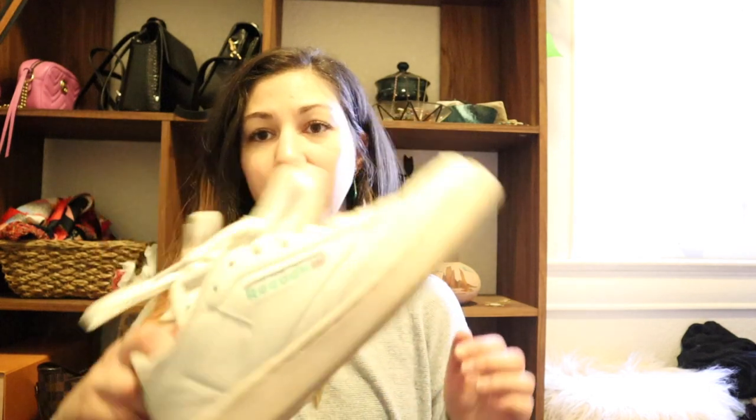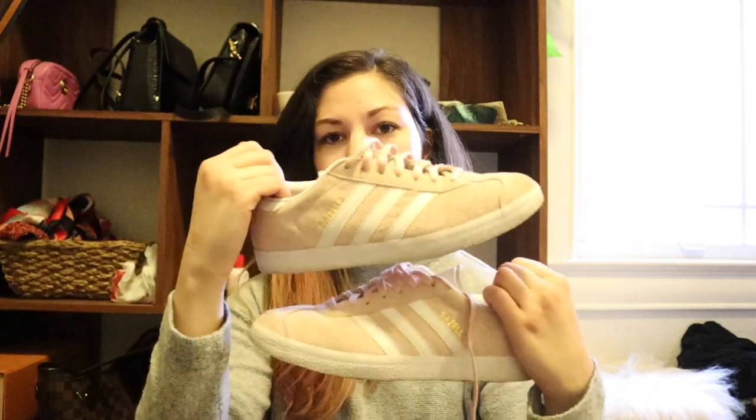You guys have definitely seen these a lot in my videos — they're my Reeboks Vintage Club C's. These are probably the trendiest shoes I own besides the Doc Martens. I absolutely adore these, they're so comfortable. Usually I can't find a sneaker that I love because I think they look weird on me, but these are like the perfect white sneaker. I like that they're a little cream color so they're not too perfect.